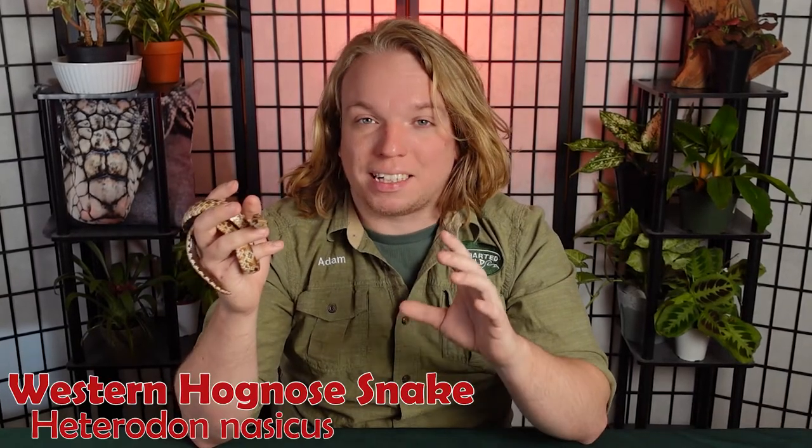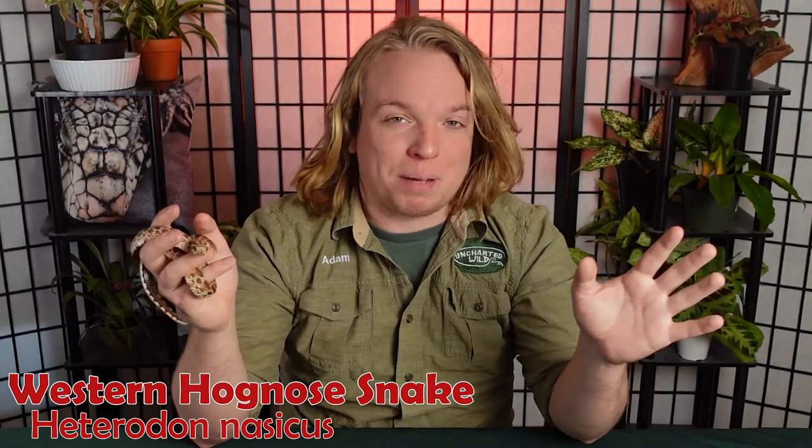Hognose snakes are an amazing pet snake — I couldn't recommend them enough. With their small size and rather docile temperament, they're North American colubrids so there's no insane heat or humidity requirements.